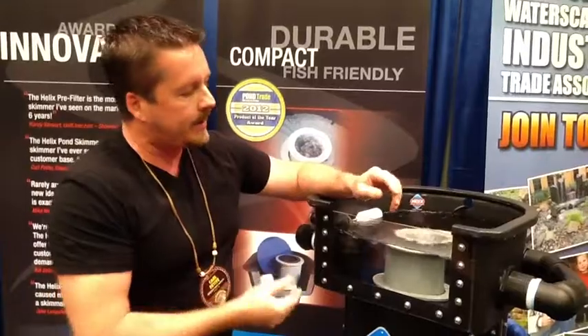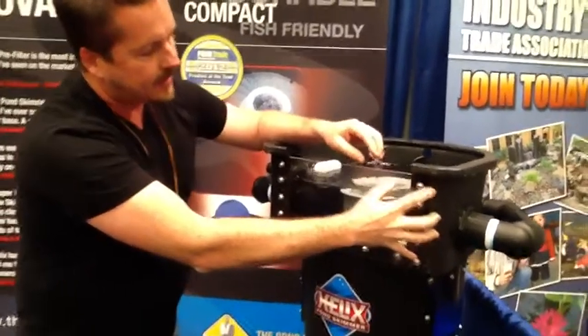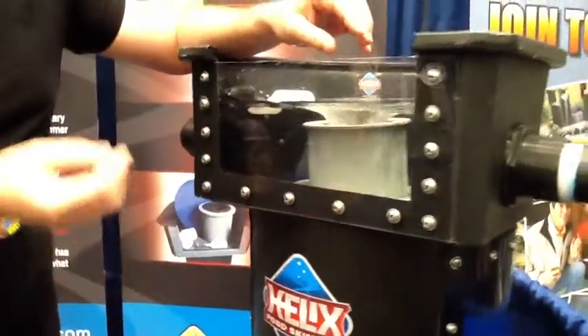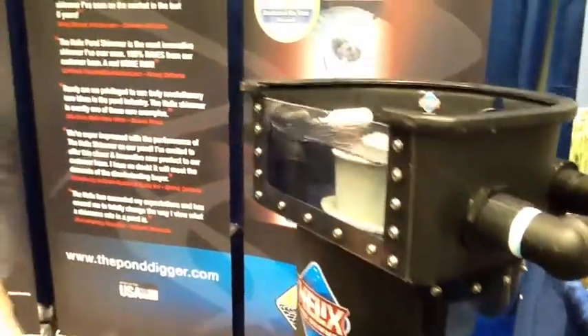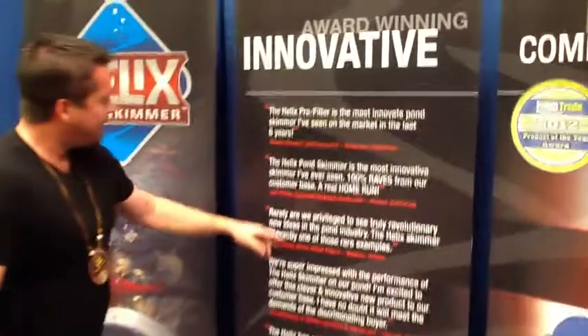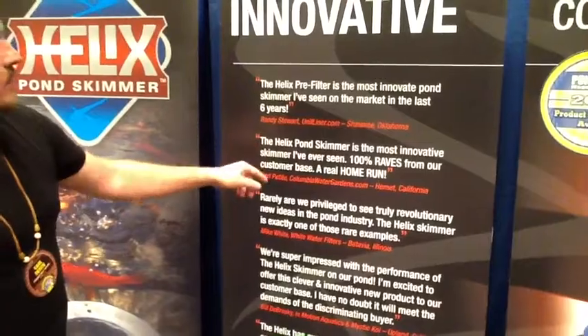It's really neat to have stuff like this. I love the fact that our friends over here at Helix put the see-through panels on and took the time to give us a nice display floor model. So this is just a few of the vendors here at the 2013 Water Garden Expo. It's been a great show, a great program — met a lot of neat people. They quoted me: 'The Helix pond skimmer is the most innovative skimmer I've ever seen — 100% raised from a customer base. It's a real home run.' And I stand by that.